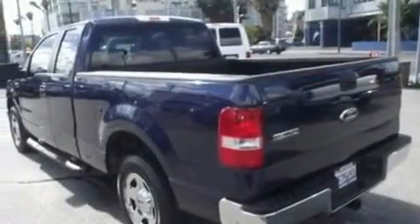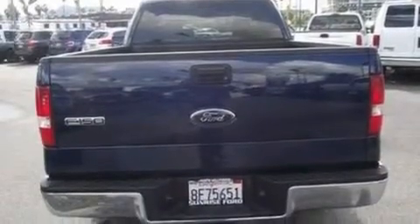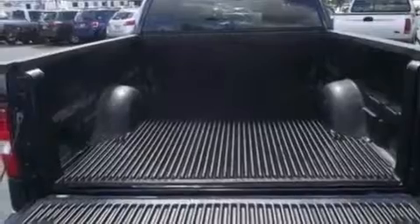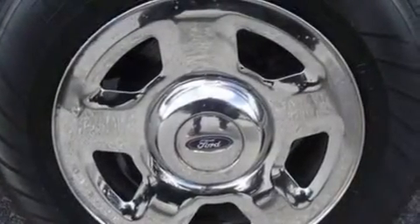Its top features include four well-positioned speakers, a double wishbone independent front suspension, a four-wheel independent suspension, 17-inch wheels, an engine immobilizer theft deterrent system, 12-volt power outlets, a low-tire pressure indicator, an anti-lock braking system, a passenger side airbag, and this vehicle has fewer than 45,000 miles on the odometer.